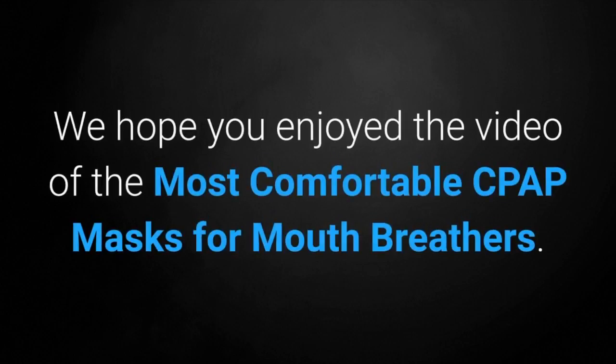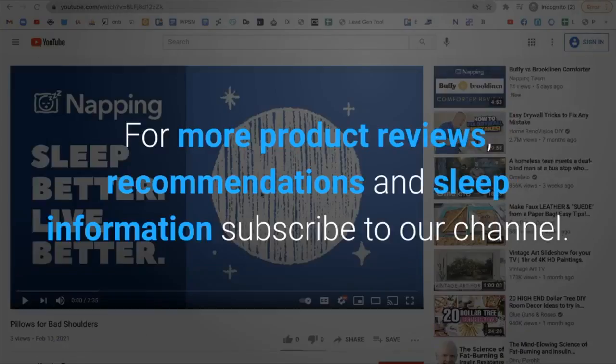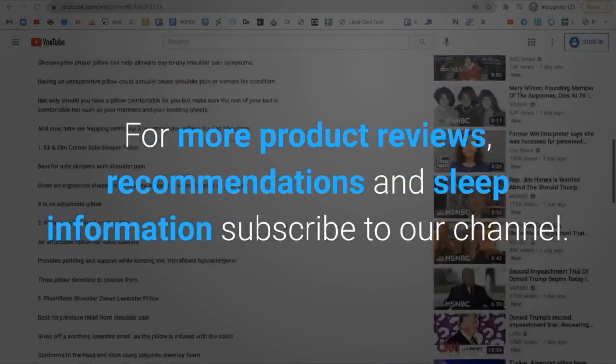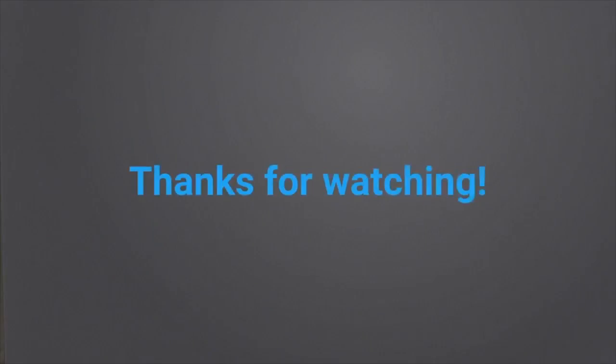We hope you enjoyed the video of the most comfortable CPAP masks for mouth breathers. For more product reviews, recommendations, and sleep information, subscribe to our channel or visit napping.com. Thank you for watching.